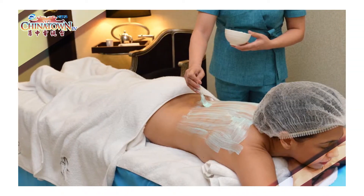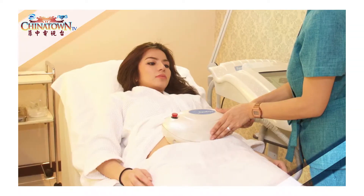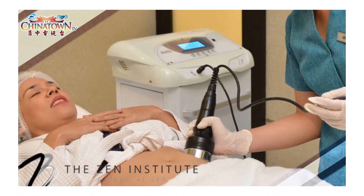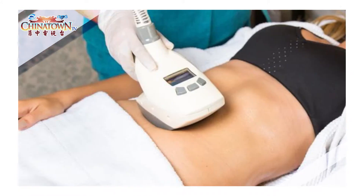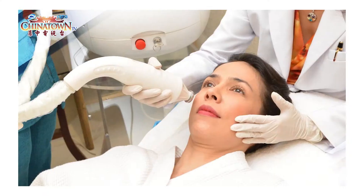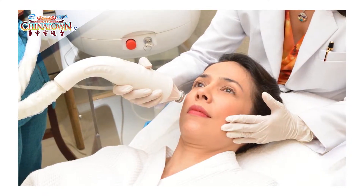We have our body sculpting program with weight management — it's non-invasive, non-surgical, and it's a healthy way of losing weight.